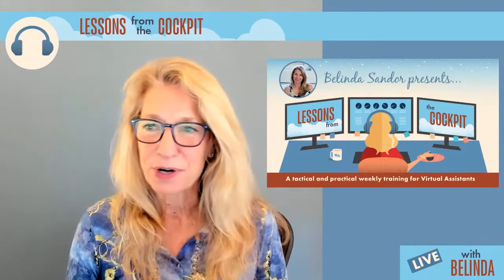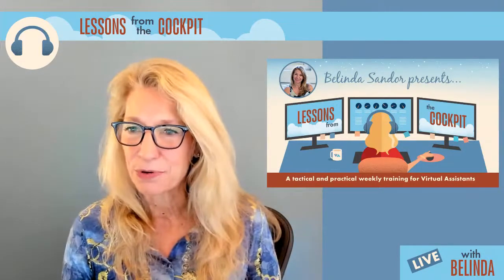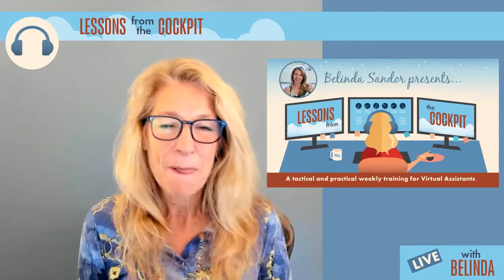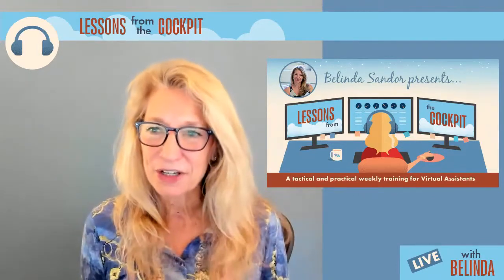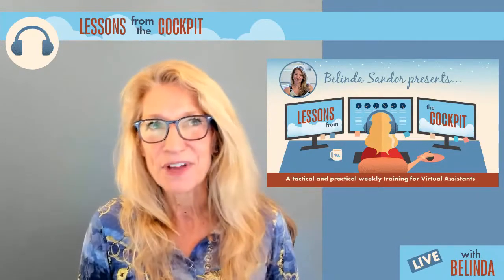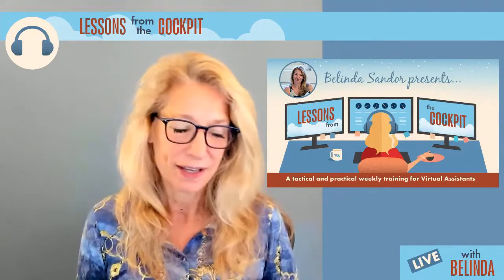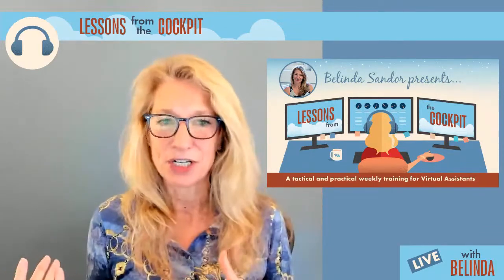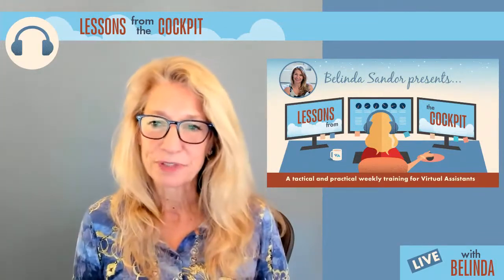I'd love to hear where you're coming in from. I see you guys pouring into the room. Good morning! It's great to have you here. Come on in, get cozy, and let's talk about this kind of a fun topic, because it involves all my favorite things — decorating, technology, all of that.